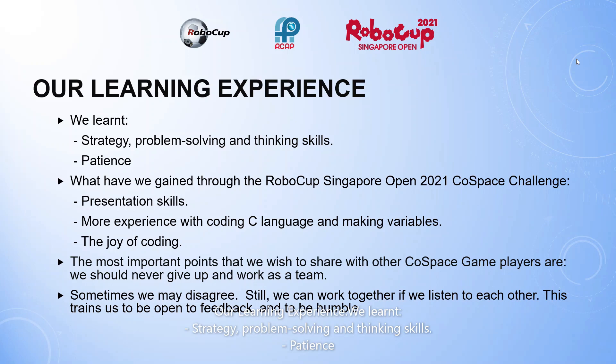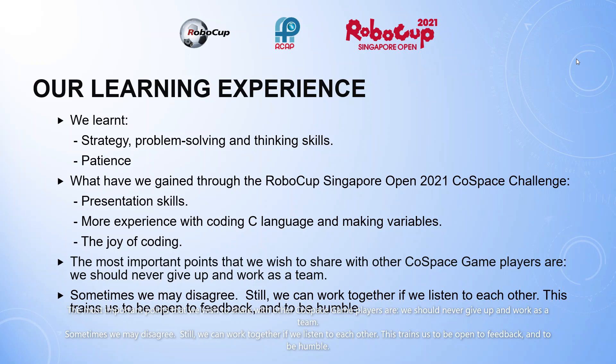Our learning experience. We learnt strategy, problem solving and thinking skills, and patience. What we gained through the RoboCup Singapore Open 2021 Cold Space Challenge includes presentation skills, more experience with coding C language, making variables, and the joy of coding. The most important points we wish to share with other Cold Space players are: we should never give up and work as a team. Sometimes we may disagree, but we can work together if we listen to each other. This trains us to be open to feedback and to be humble.